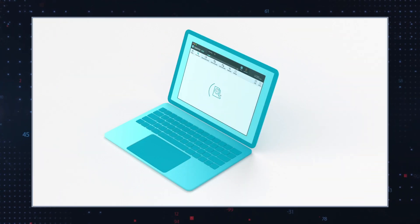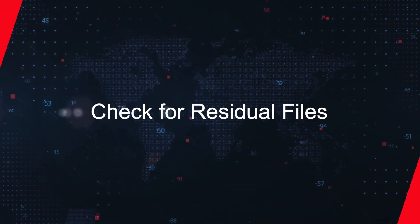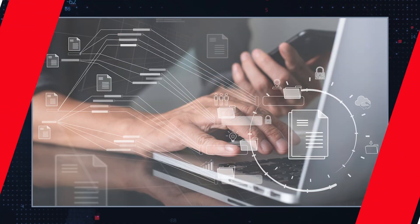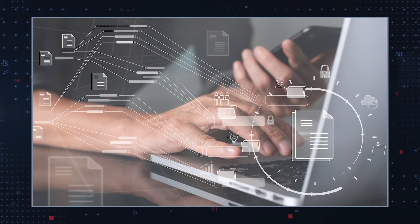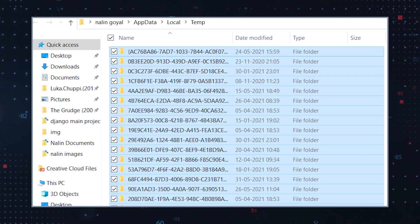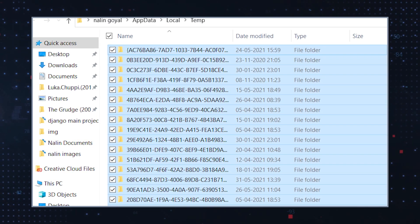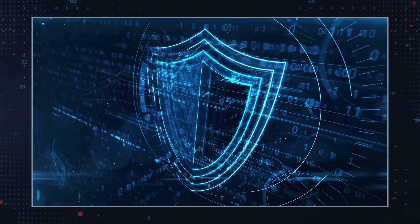Use anti-malware tools: run a comprehensive scan with a trusted anti-malware program. Check for residual files: manually check and remove any remaining files or entries in system folders that may be related to SurfSea. This includes looking into the system's application data folders and the registry for any suspicious entries.